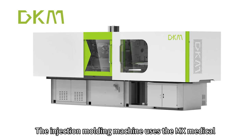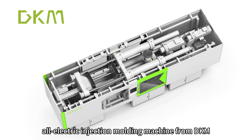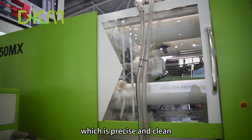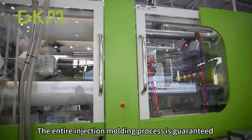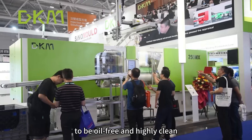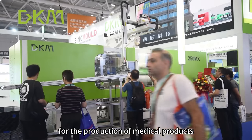The injection molding machine uses the MX Medical all-electric injection molding machine from DKM, which is precise and clean. The entire injection molding process is guaranteed to be oil-free and highly clean, meeting the high requirements for the production of medical products.